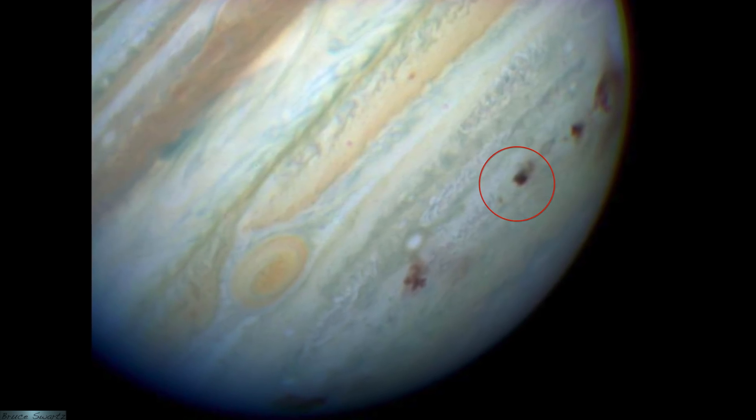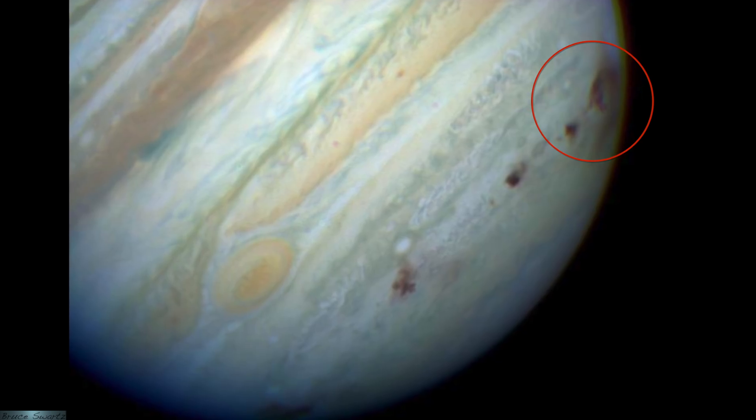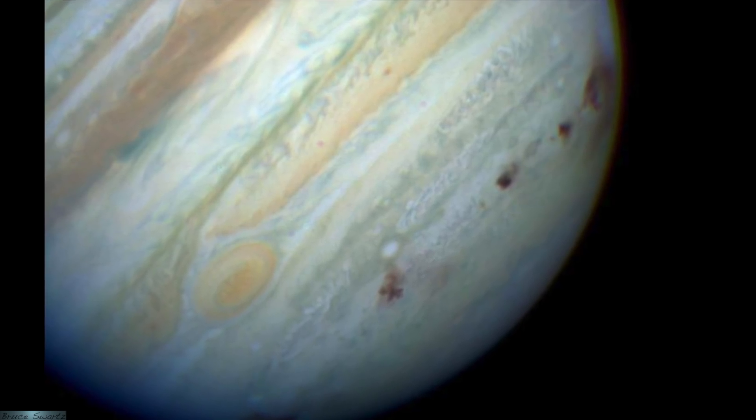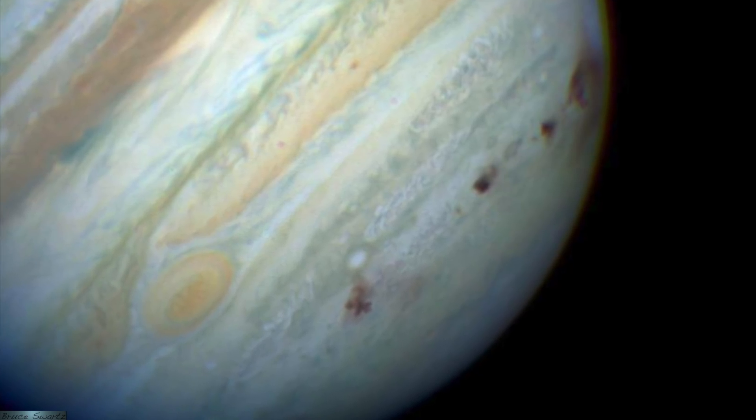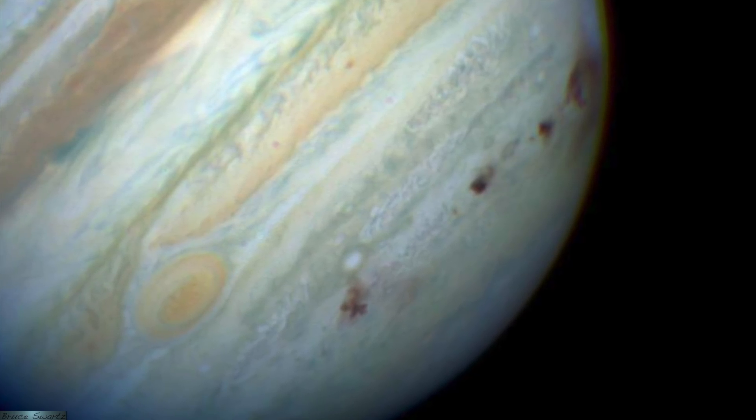This is an image of Jupiter taken by NASA's Hubble Space Telescope planetary camera. Eight impact sites are visible — those brown spots you see there on Jupiter.